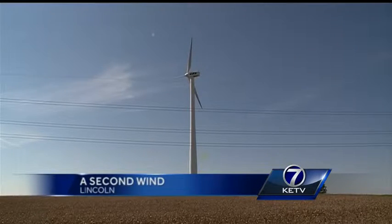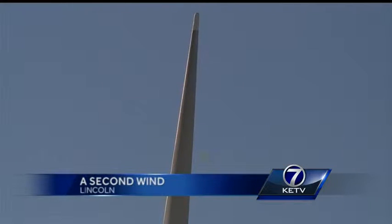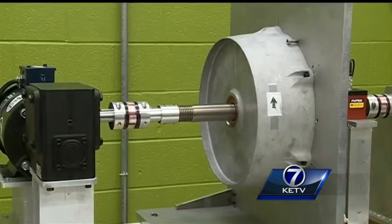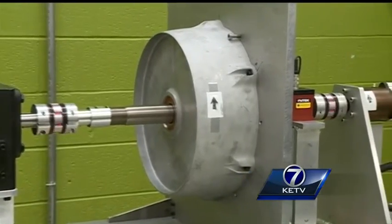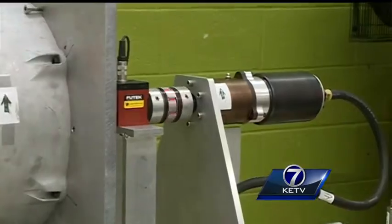Keeping the electricity flowing out of wind turbines even on days like these — a researcher at the University of Nebraska-Lincoln believes he knows how to do it. Jay Chang, an electrical engineering doctoral candidate, developed this model to show his unique concept.